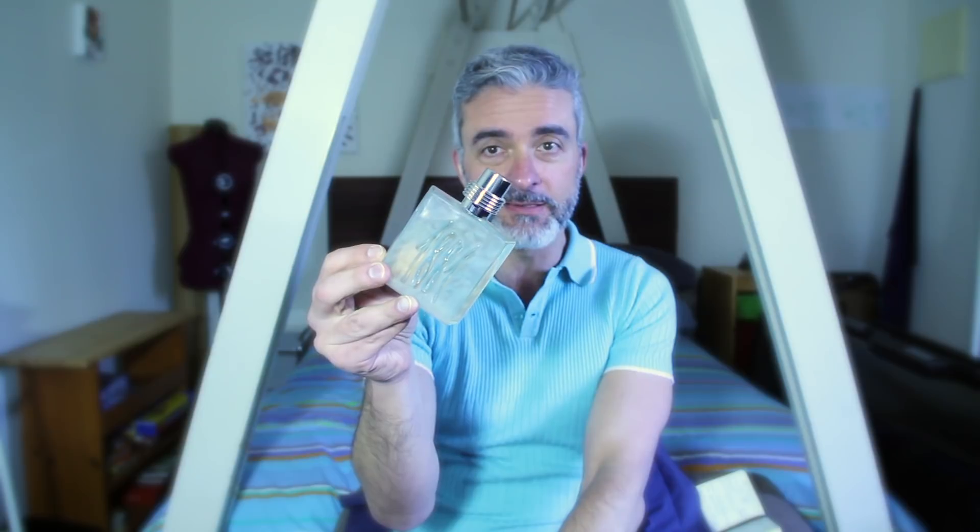I can't recommend it enough — if you see this, obviously try it, but it can be had at a very good price. I think this is a very masculine fragrance, and if you're a woman who likes it, great, but it definitely leans masculine. I hope you enjoyed that review and I'll see you soon.